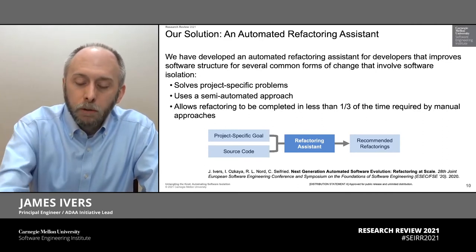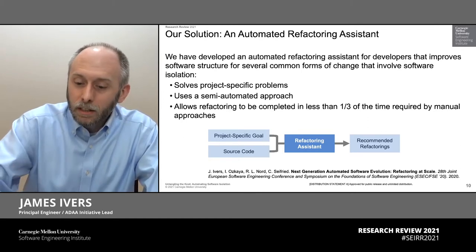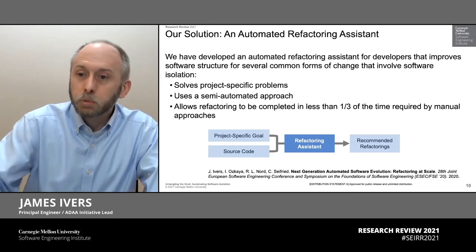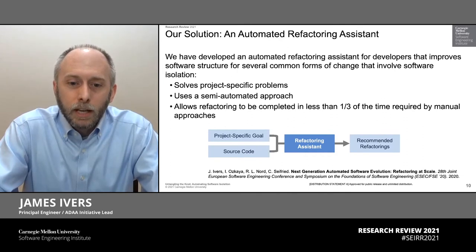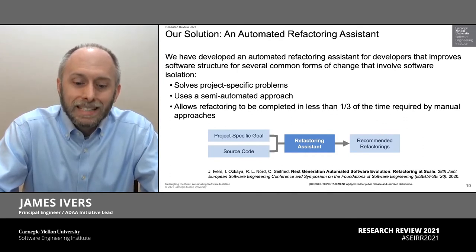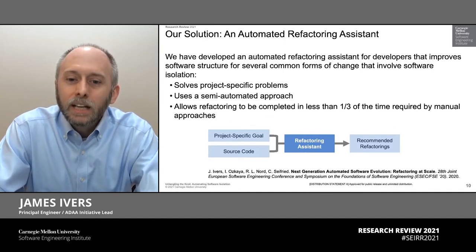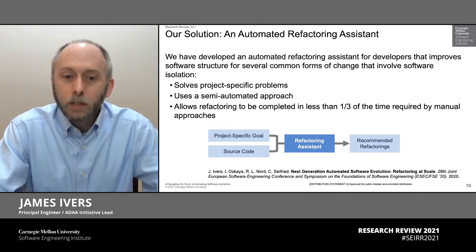It will generate a very concrete set of recommendations. If you do these 18, 50, or 120 things, depending on the size of your problem, this will solve most of your problem for you. The aspiration here is that if a refactoring assistant can provide this kind of help to a development team, they can cut the time required to perform software isolation to less than a third of what it takes today. And that's really, really powerful.